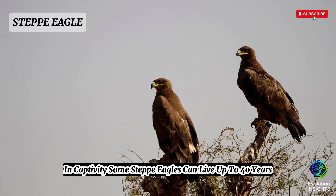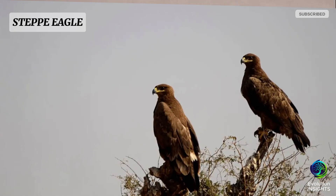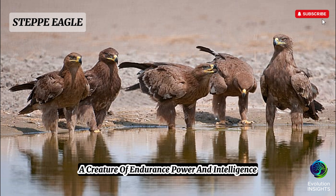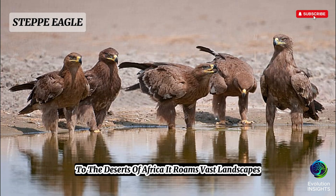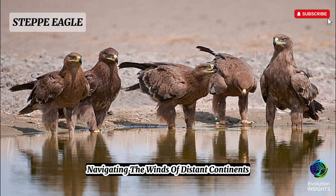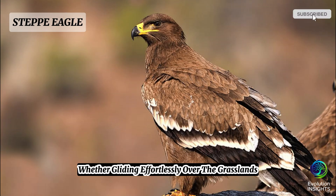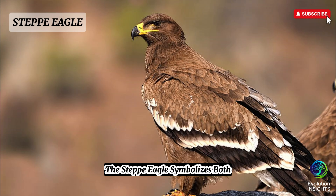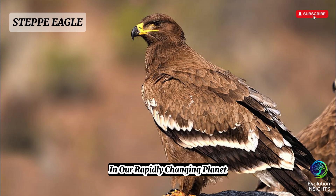In captivity, some steppe eagles can live up to 40 years — a very long life for a bird of prey. The steppe eagle stands as a majestic ambassador of the open skies, a creature of endurance, power, and intelligence. From the sweeping steppes of Asia to the deserts of Africa, it roams vast landscapes, navigating the winds of distant continents and connecting ecosystems across hemispheres. Whether gliding effortlessly over grasslands or perched vigilantly atop a rocky knoll, the steppe eagle symbolizes both the raw beauty of the natural world and the urgent need for conservation on our rapidly changing planet.